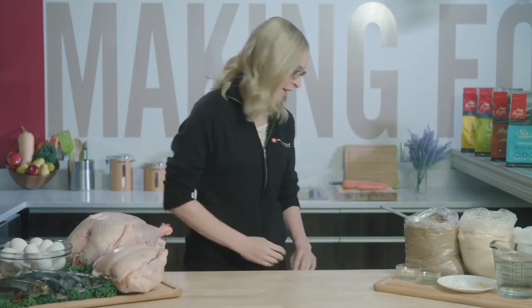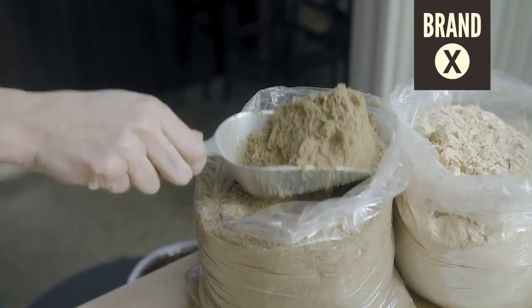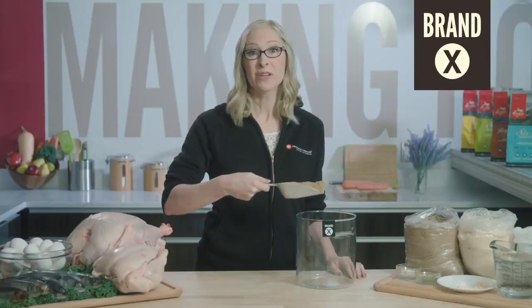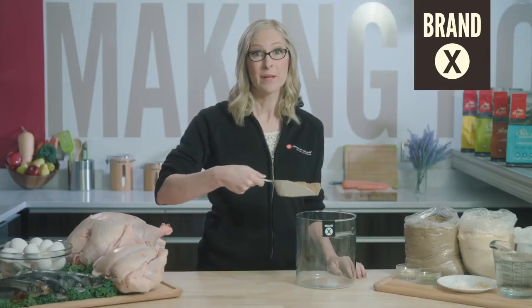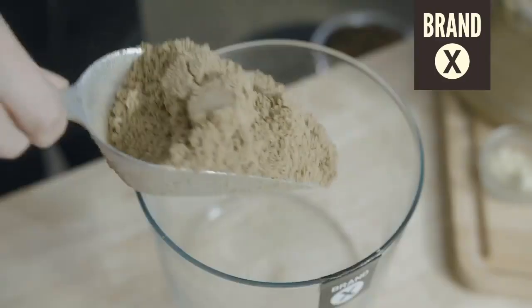First, let's start with Brand X. The main ingredients in Brand X are deboned chicken, turkey, and chicken meal made from animal frames. These are highly processed and cooked at a high temperature. Most pet foods have little to no fresh meat because fresh meat is expensive.